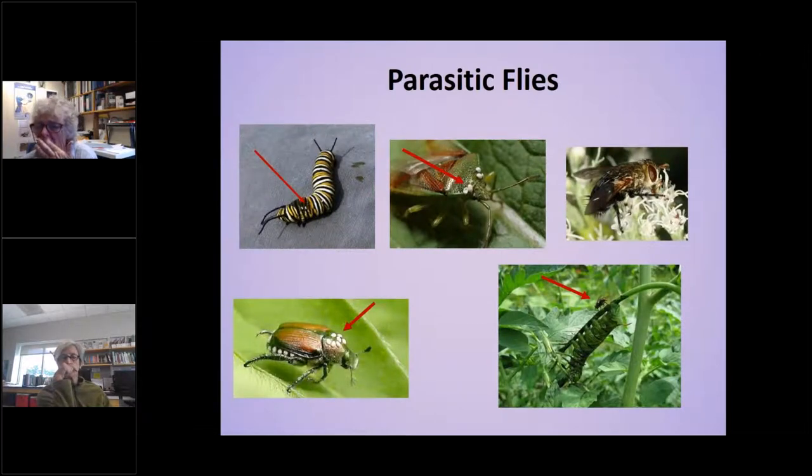One thing we've seen a fair amount of recently is the eggs of parasitic flies on pests. If you see those little white dots on them, you know those are the eggs of parasites. Those eggs will hatch, the larvae will burrow into the insect, feed, and then emerge later. So if you find those, you may want to let that pest survive because it's going to help increase the parasitic fly population.